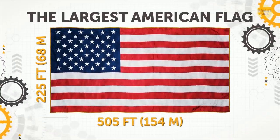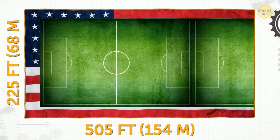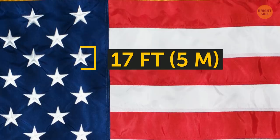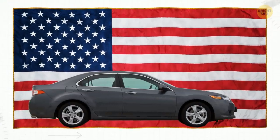The Largest American Flag. It's one and a half football fields long and an entire football field wide. Each star on the flag is 17 feet high. The whole thing weighs more than the average sedan.